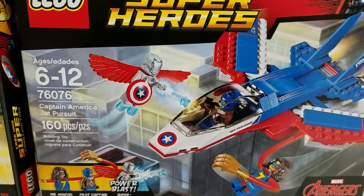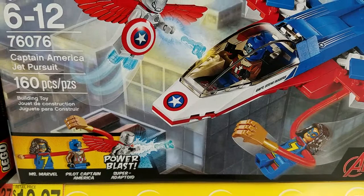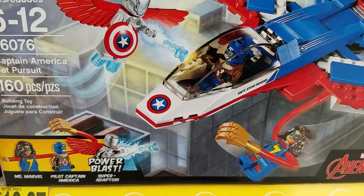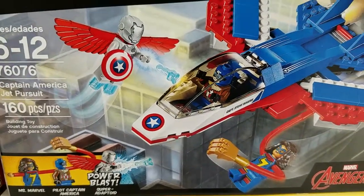And this other Avengers set — Captain America Jet Pursuit. That's kind of cool. Ms. Marvel, Pilot Captain America, and Super Adaptoid. Not really a set that I'm interested in, but it's kind of cool.